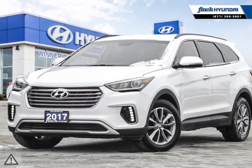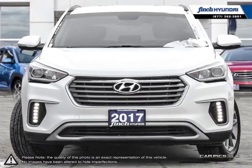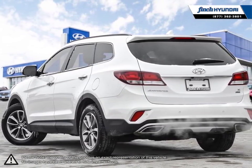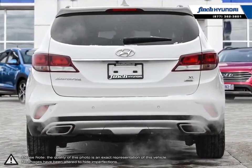Welcome to Finch Hyundai. Today we're looking at a 2017 Hyundai Santa Fe XL. Hyundai has proved time and time again that you can create a vehicle with outstanding value, attractive styling and a plethora of features for a reasonable price. This is just the case with the Hyundai Santa Fe XL, mid-size crossover SUV.